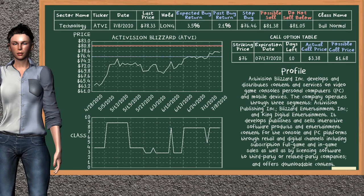Activision Blizzard was a previous top buy alternative. Today our analysis is suggesting to continue holding it long. Activision Blizzard is in a bull normal class. In the past it has given an average buy return of 2.1%. You may expect now a buy return of 3.5%. We suggest to sell it at a minimum price of $81.05, but we expect a possible sell price of $81.38. We suggest to stop buying if the price is $76.46. On the call option table, Activision Blizzard has a striking price at $76. The actual call price is at $3.38, but we expect a possible call price at $1.68.